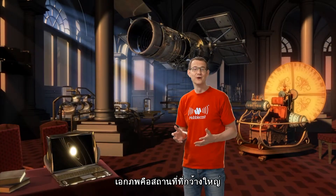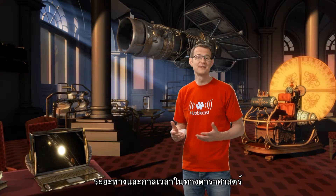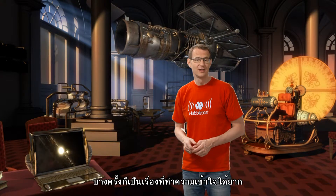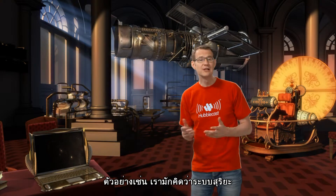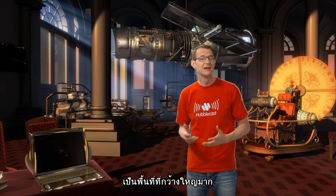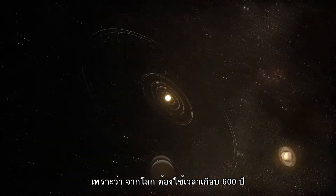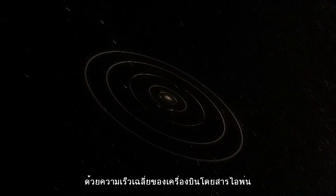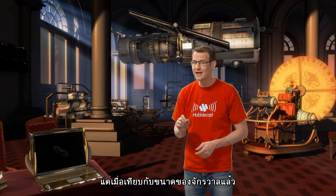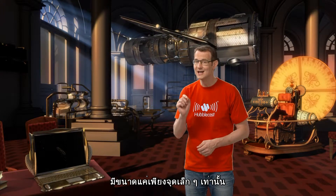The Universe is a very big and very old place. The distance and time scales involved in astronomy are sometimes difficult to wrap your head around. For example, we usually think of the Solar System as being a pretty big place. After all, it would take nearly 600 years to travel out to Neptune at the speed of an average passenger jet. But on a cosmic scale, the entire Solar System is just a tiny, tiny speck.